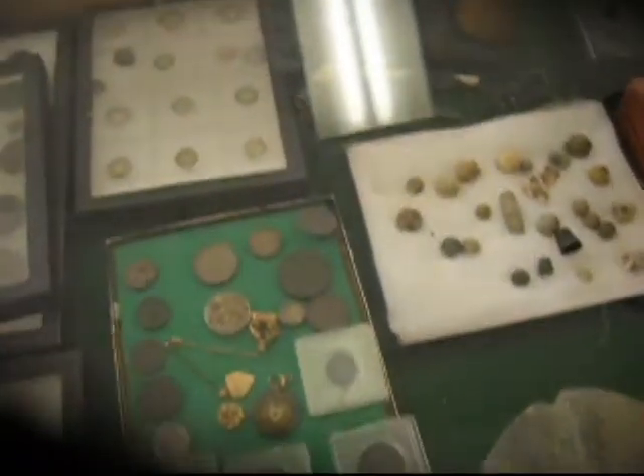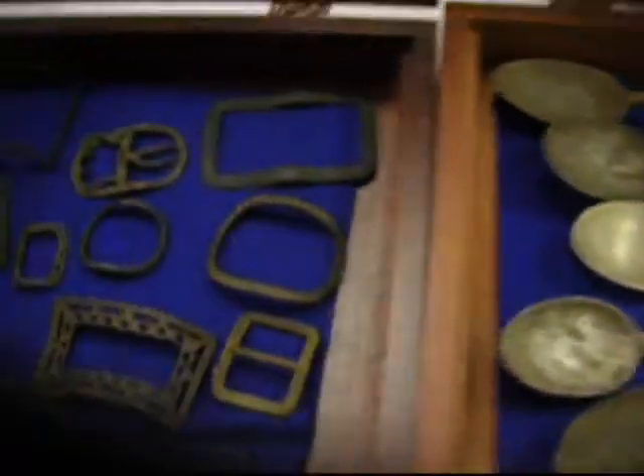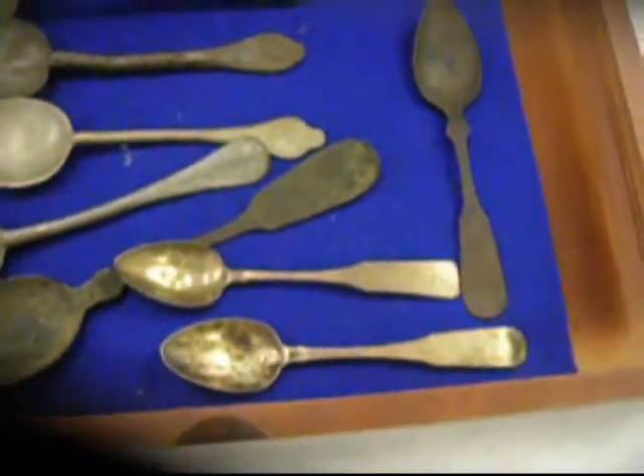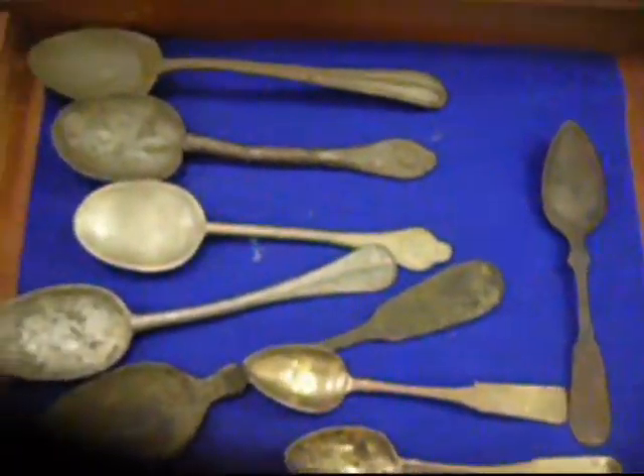I'm going to take a picture of your belts over here. Okay. Nice.